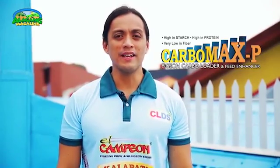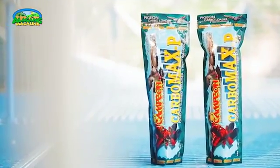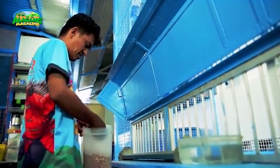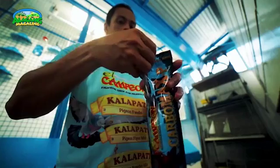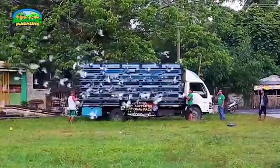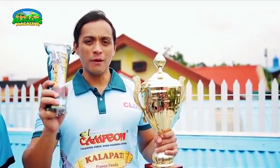Dalawang bagong produkto mula sa El Campion: MP29 at Carbomax P. Ang MP29 ay ready mix maintenance for flyer at pansy pigeon. Ang Carbomax P ay carboloader, feed enhancer at recovery feeds. Ang MP29 ay balansyadong pormula na pinaghalong oil grains at supermicropellet para sa maintenance ng ating mga ibon. Kargado din ito ng mga vitamins, mineral at enzymes. Ang Carbomax P ay carboloader na mabilis matunaw at kargado ng mga sangkap para tumulong magbigay ng malakas at mabilis na enerhiya sa karera. Maganda itong pangsanubong dahil madali itong matunaw ng ibon. Nakakatulong ito sa mabilis na recovery. Pang-maintenance, MP29. Carboloading at pangsanubong, Carbomax P.